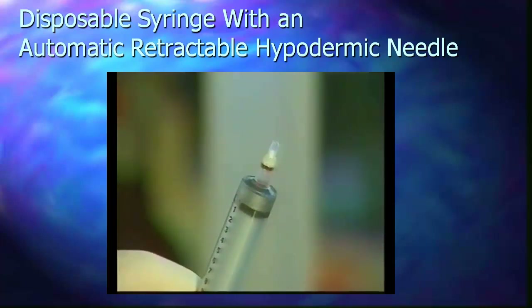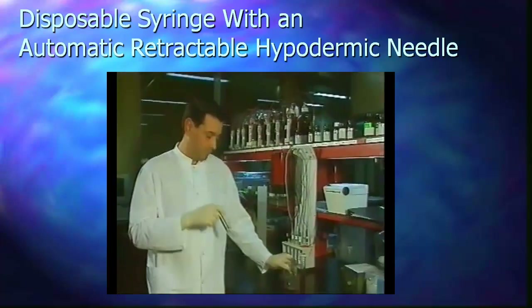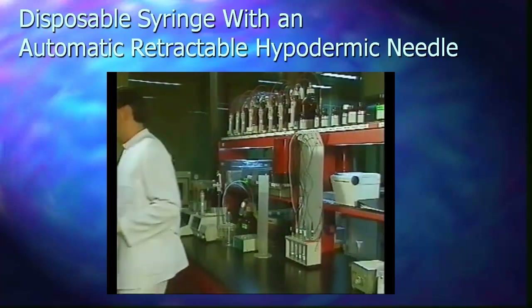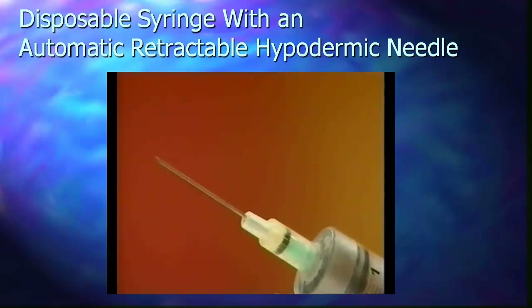The syringe needle unit will be deactivated definitively and without the possibility of being rearmed, the needle being protected immediately at the end of the plunger's path as part of the operation.